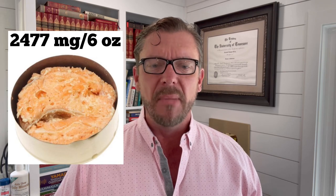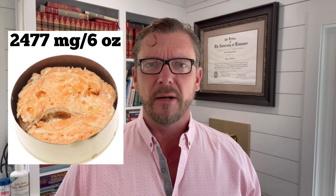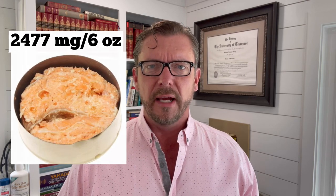Number two on the list is tuna. A six-ounce can of tuna contains 1,940 milligrams of real DHA, and this includes the cheapest tuna you can buy at the supermarket. Coming in at number one, our winner is canned salmon. You do not have to buy the expensive salmon to get 2,477 milligrams per six-ounce serving. Even the cheap salmon is an excellent source of DHA.